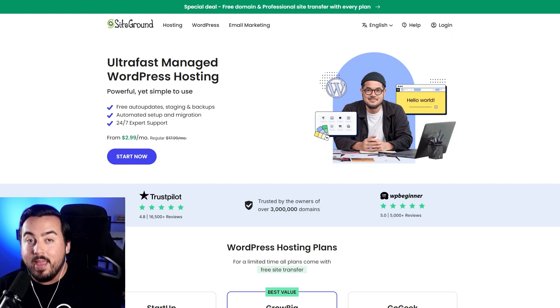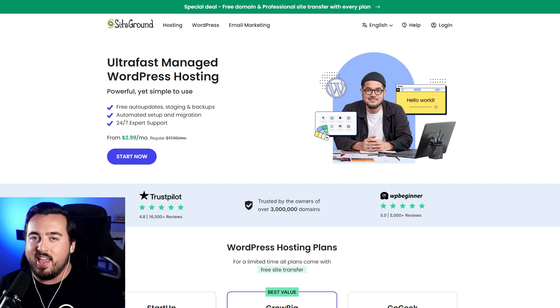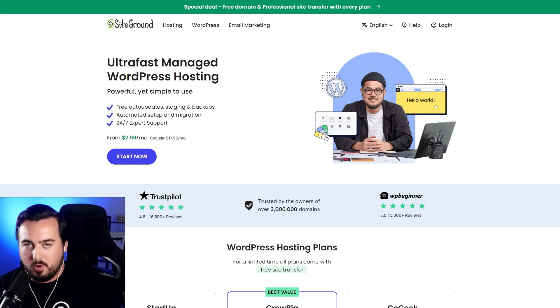Every SiteGround plan has many features, including free SSL, site migration, business email, and a content delivery network. Prices are affordable too, starting at just $2.99 per month.